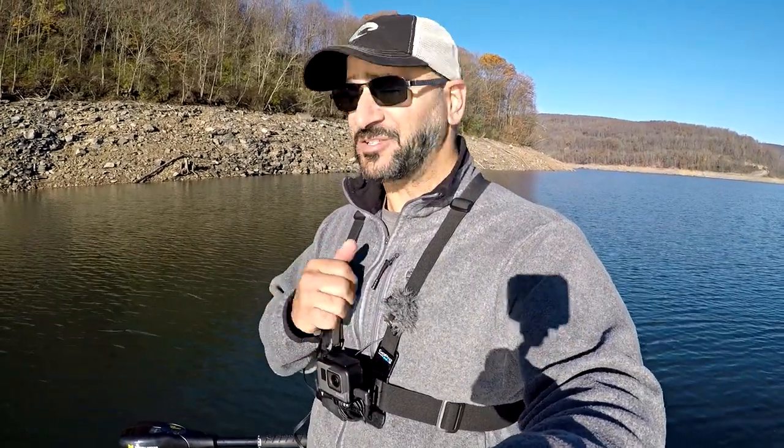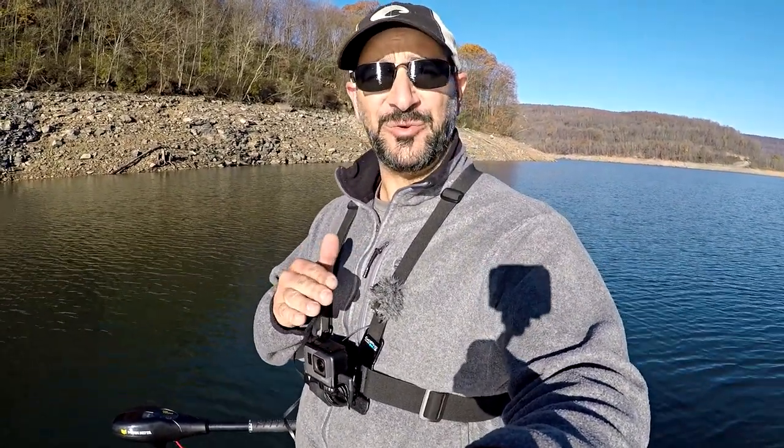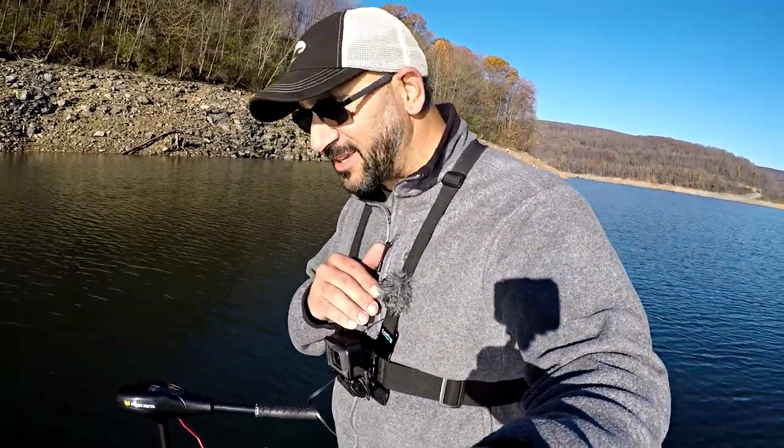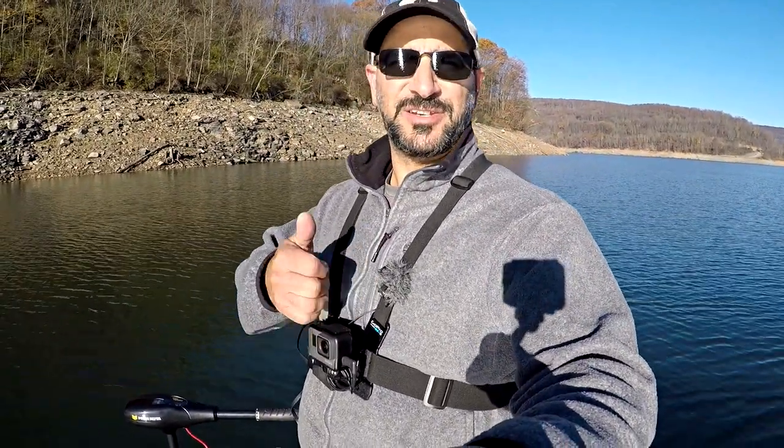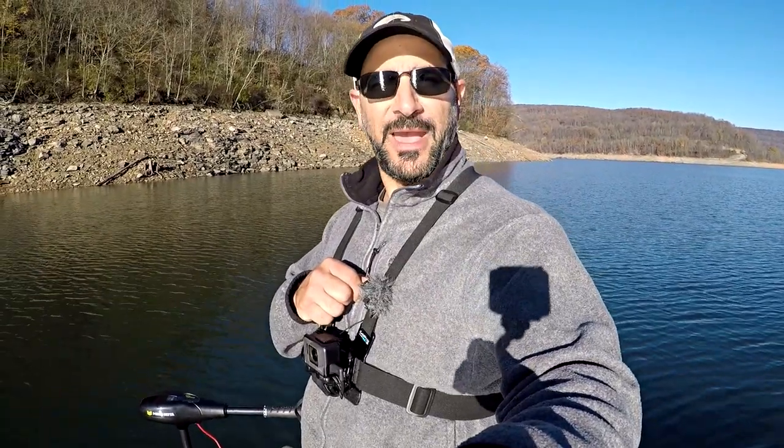The umbrella rig actually caught a few, so I'm back at it. I'm gonna see what happens today. I'm sure it's gonna be just another incredible day because the weather is identical — maybe low 70s. The water temperature dropped last night because it was in the high 30s, but it's just gonna skyrocket. These fish are gonna go nuts. The wind is right, the water clarity is right, and the time of year is right. So let's get back at it and crush some of these fall bass.